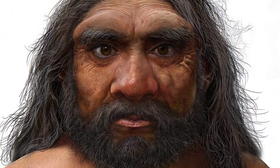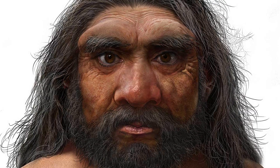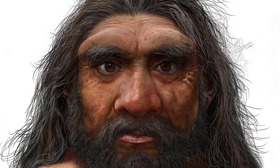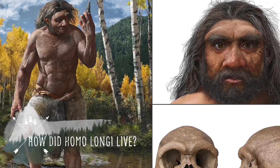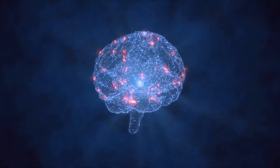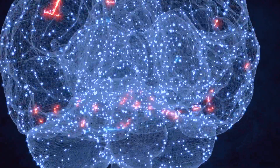The Homo longi specimen in question is a male, estimated to be roughly 50 years old, and would have been a strong and formidable person given his size. A key thing that can be discerned from the lone skull is the fact that it was likely highly intelligent, at least on a similar level to a Neanderthal or Denisovan.